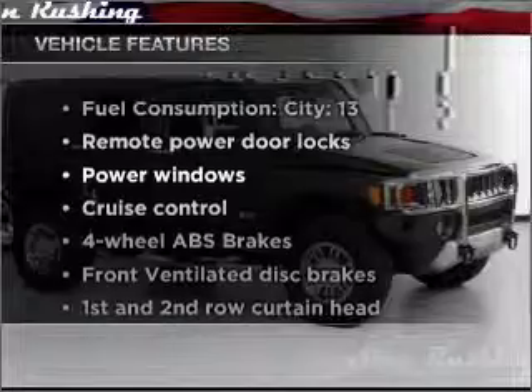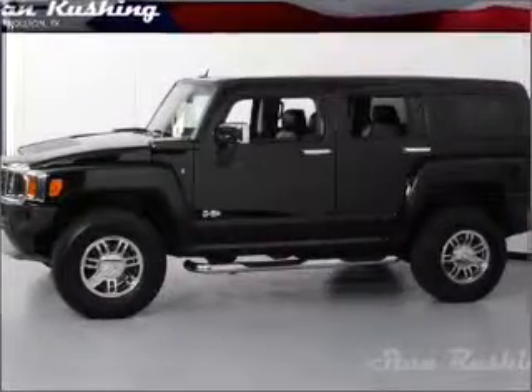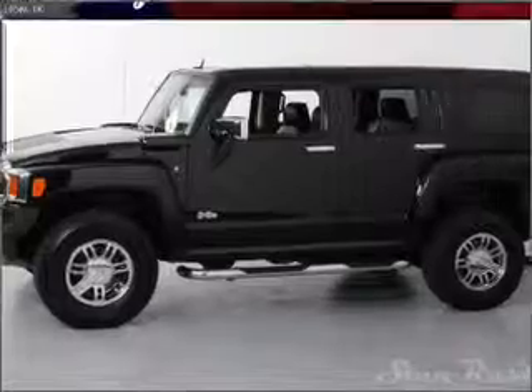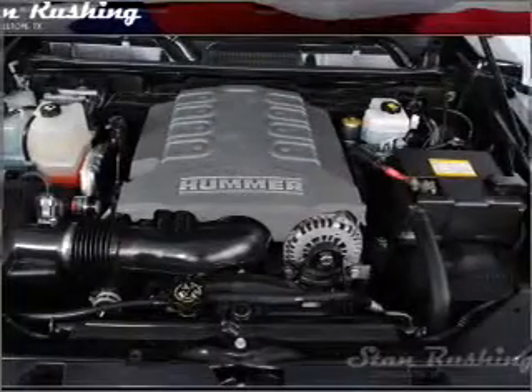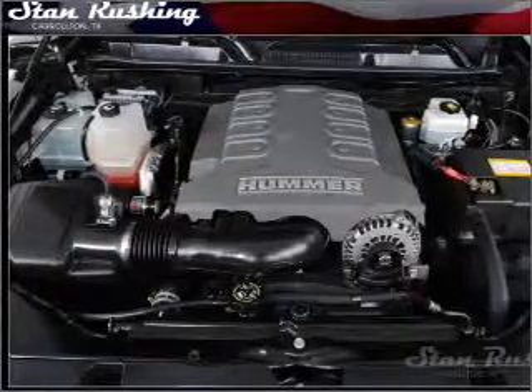Plus enjoy these notable features that are included in this vehicle: air conditioning, power door locks, power windows, power steering, cruise control, power mirrors, an alarm system, an AM FM stereo, and an adjustable tilt steering wheel.